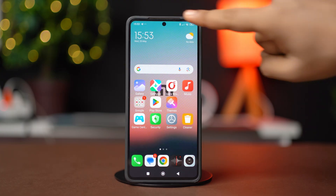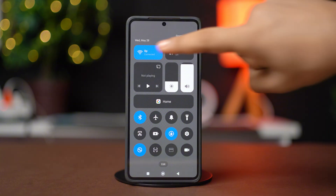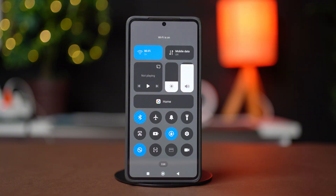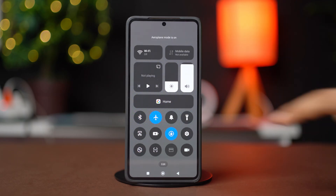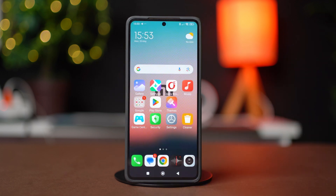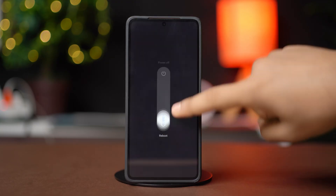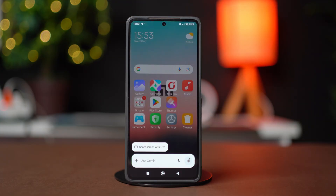On your phone, swipe down from the top to open the control center and turn your Wi-Fi off and on again. Then try enabling airplane mode for 30 seconds and then disable it — this will refresh your settings. Now restart your phone, and once it restarts, see if that fixed your issue.